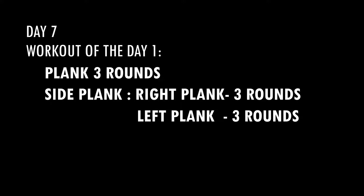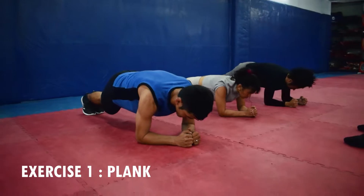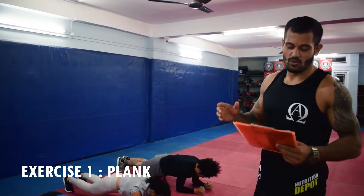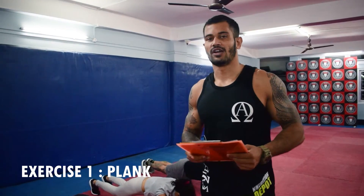First, we can do this plank. We will advance here. We will take 1 minute plank to go to the fly. We will take the beginners — we will start at 45 seconds.